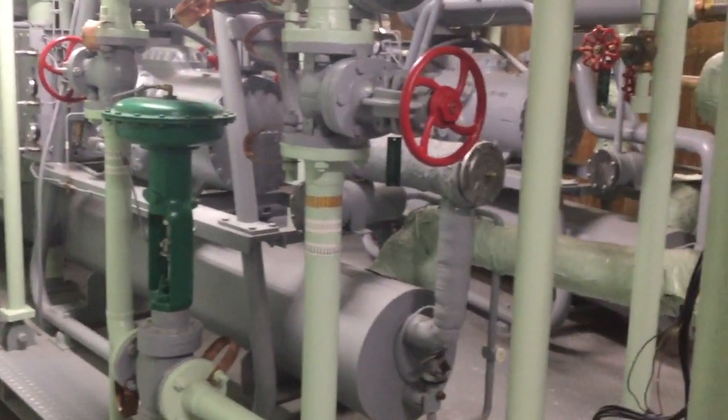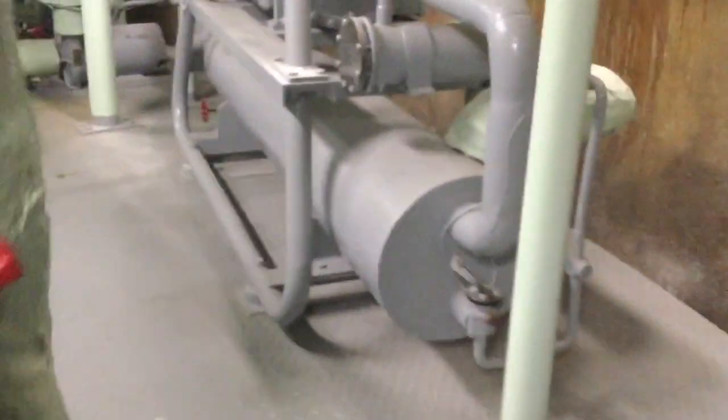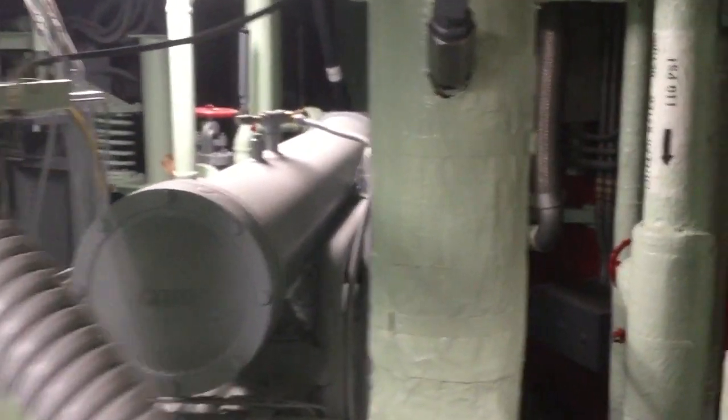There are three of these things that are hard to see. I'm going to walk over here and actually step right up on the platform. So two of the chillers are right here — number one, number two — and number three right here.